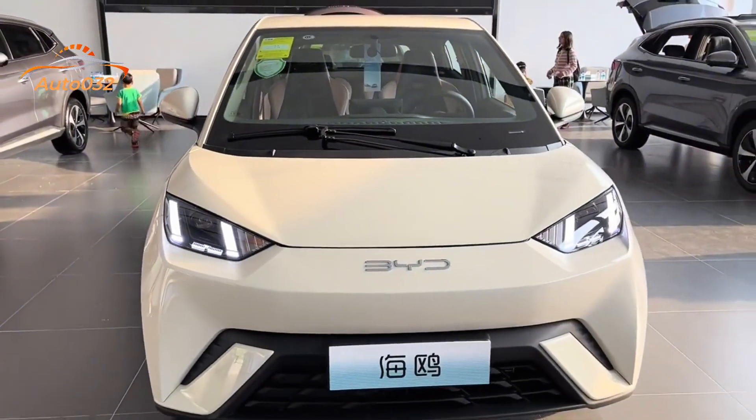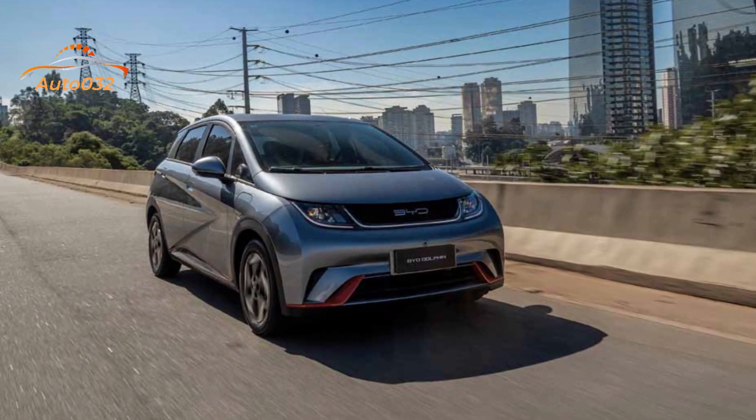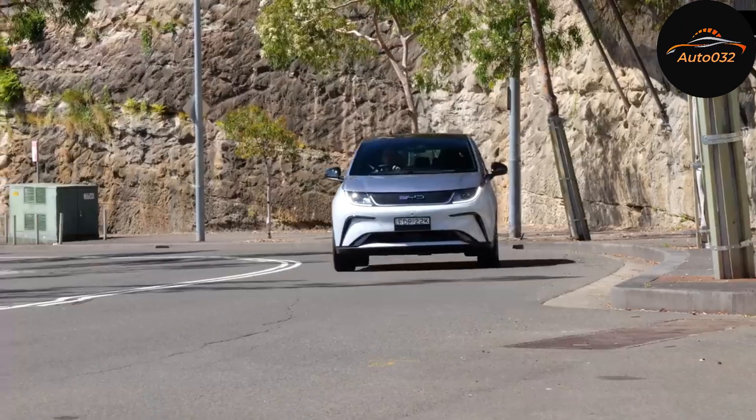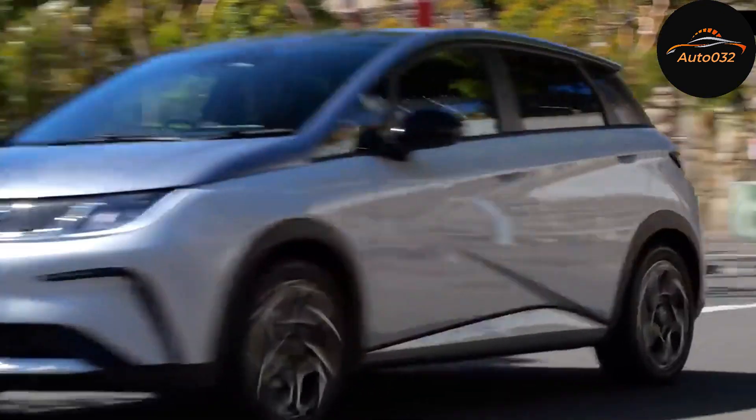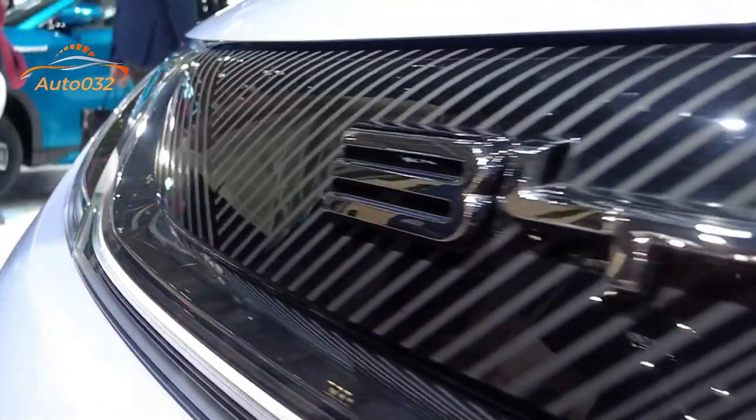As the newest entry in BYD's lineup, the electric hatchback sits underneath the enormously effective Atto 3 SUV and the soon-to-be-launched Seal vehicle — a halo model for the fledgling Chinese brand and likely to become a serious rival to the Tesla Model 3.